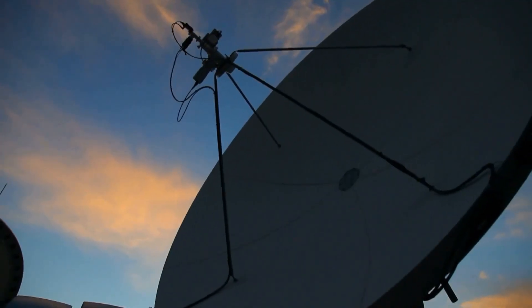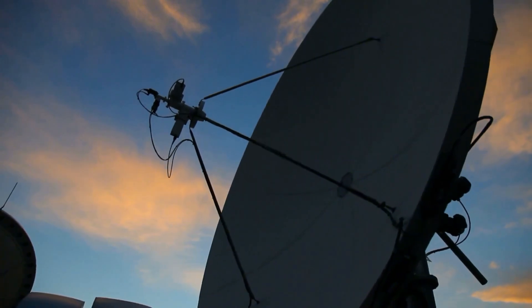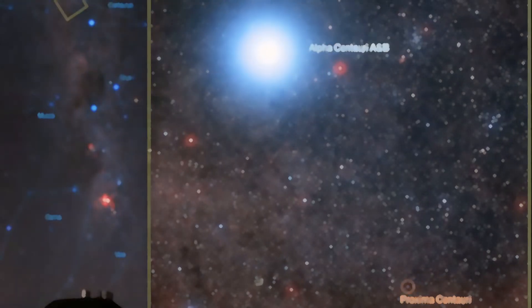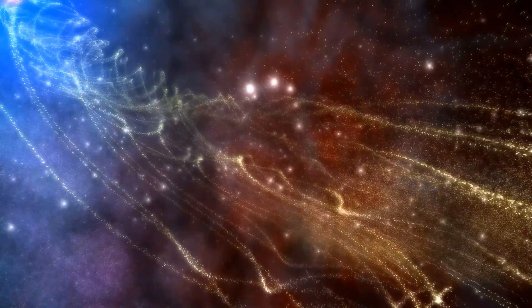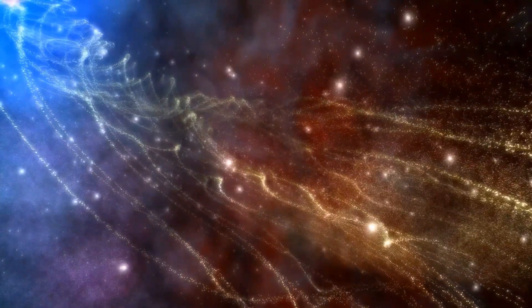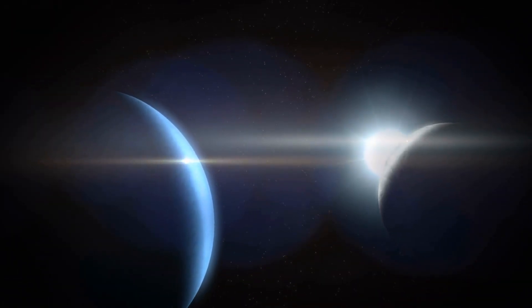The discovery of an unusual signal from the Alpha Centauri system in late 2020 further fueled speculation. The signal, detected at 982 MHz, didn't match typical satellite interference, sparking questions — could this be evidence of intelligent life?